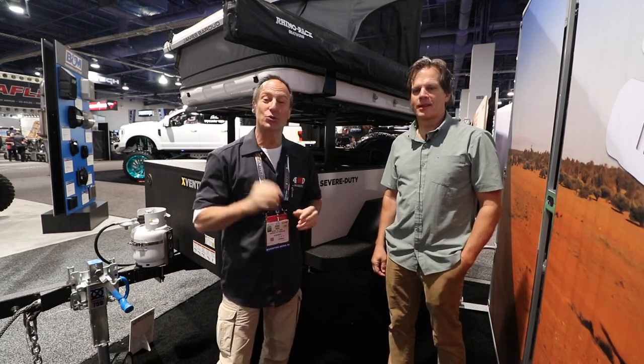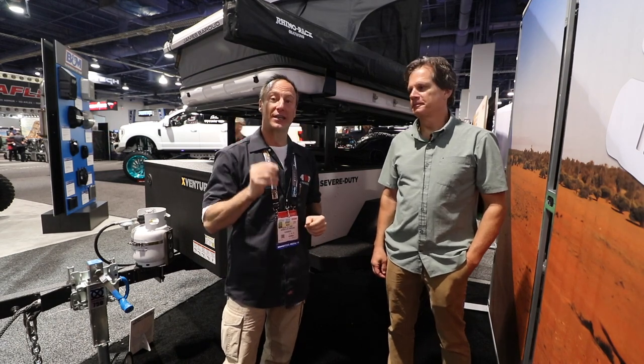Perry Mack here for 4WheelDrive Magazine and we're again at the SEMA Show 2018, and we found the X-Venture from Shut Industries.